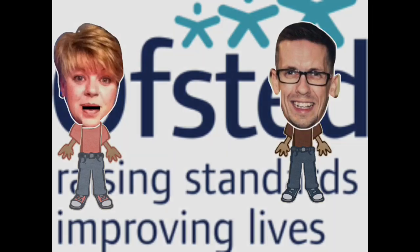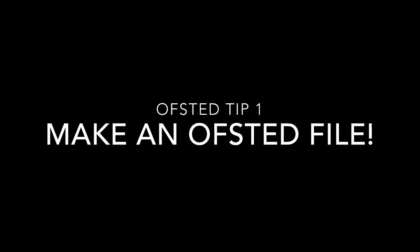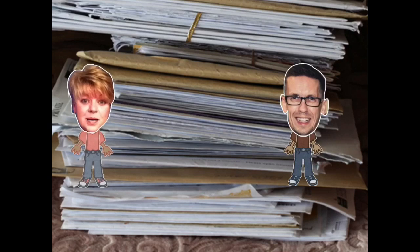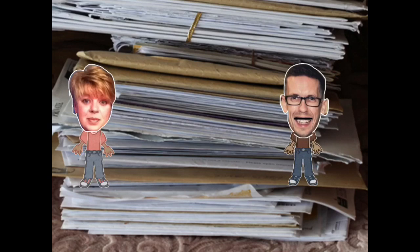Tip number one: have an Ofsted file. Please don't panic — the file is not meant to overwhelm you. Make sure your Ofsted file has lots of different bits of information to show your journey. Importantly, you'll have lots of data in your file, so look at the trends you've had. Go back over a couple of years and make sure you write down what you've done in relation to those trends and the things you found.